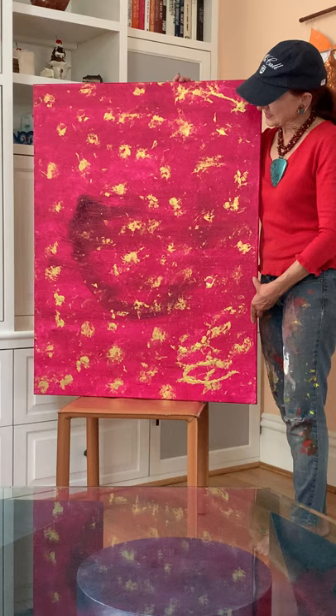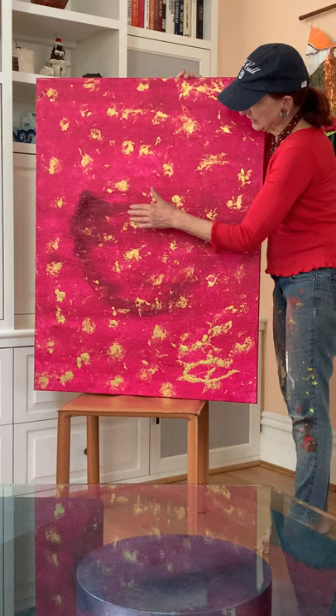This acrylic on canvas is called Flying. I see a figure that is absolutely in flight, and I see little figures all throughout this.